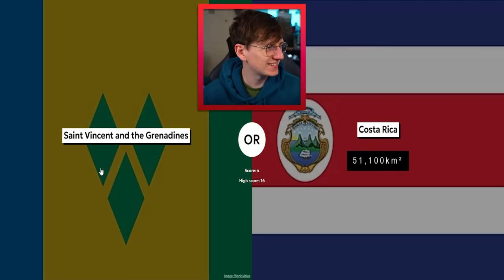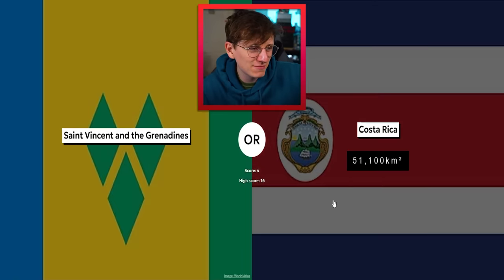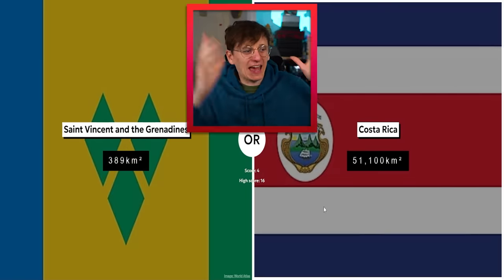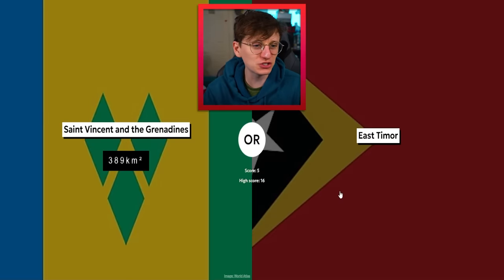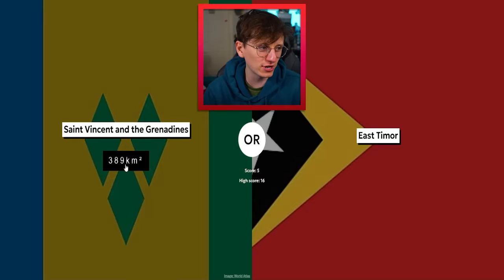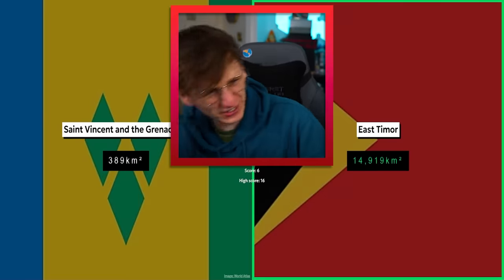Costa Rica — much smaller than Papua New Guinea. Papua New Guinea is still pretty big. Saint Vincent and the Grenadines versus Costa Rica — it's so tricky when it's this kind of thing. I think I'm gonna go Costa Rica. Yeah, that was fine — a safe bet, a lot bigger it turns out. East Timor — not a big country, but 300 is very small so I'm gonna go for it. I did it!